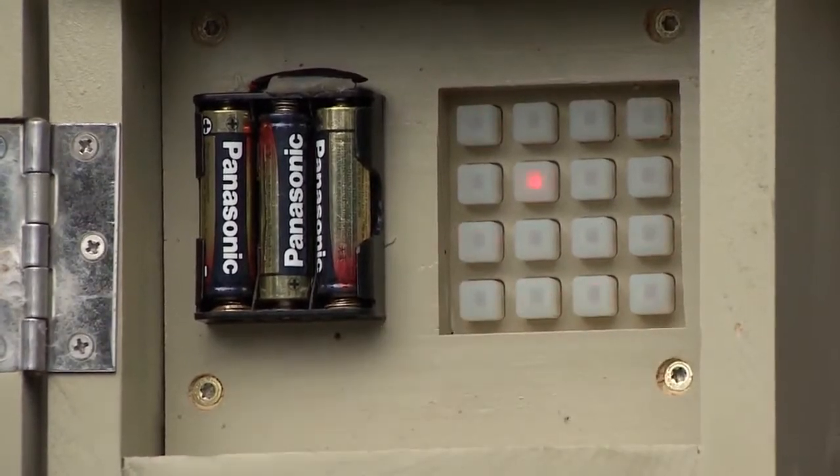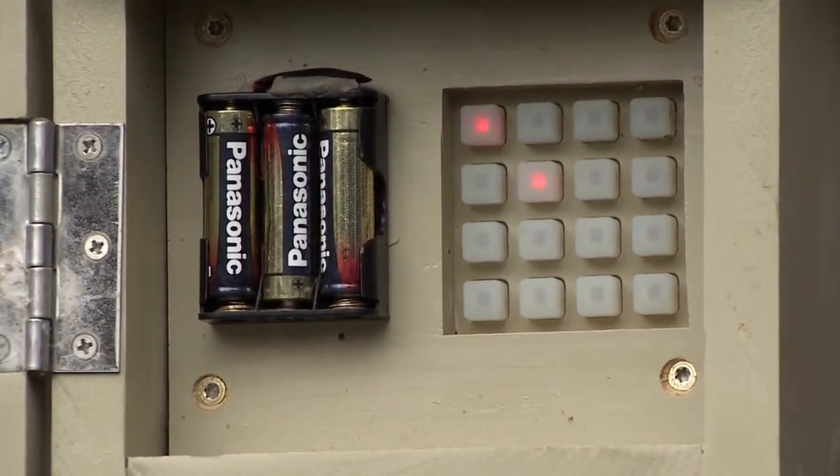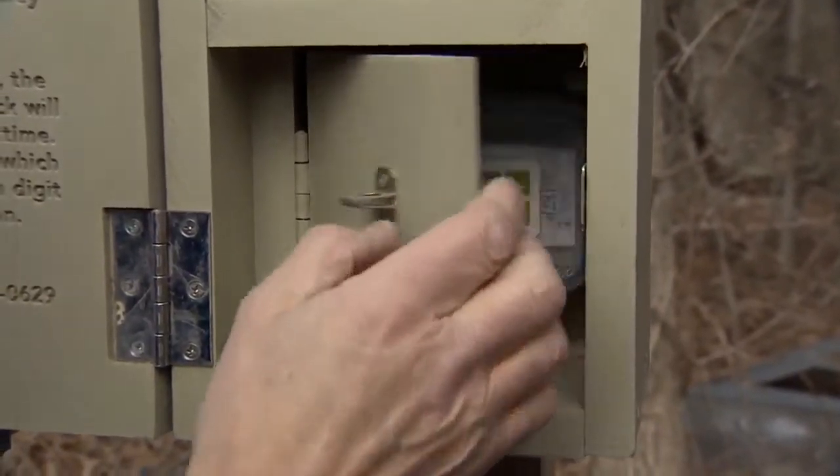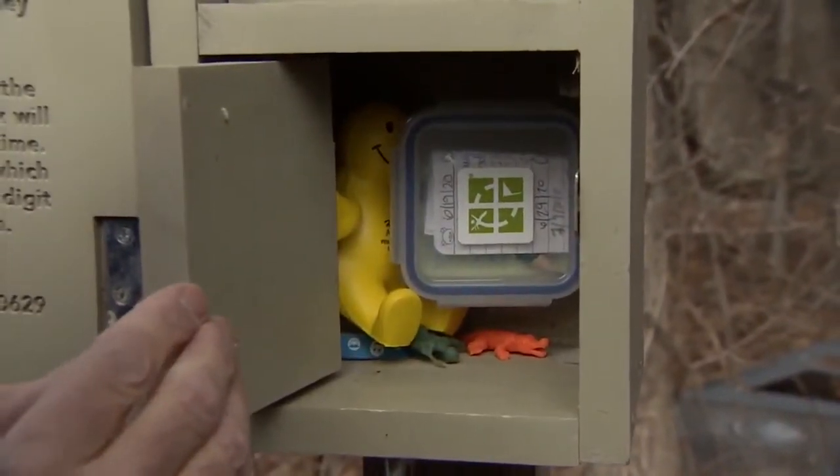You got a smiley face. And there's the combination of the lock. Finally, the reward.